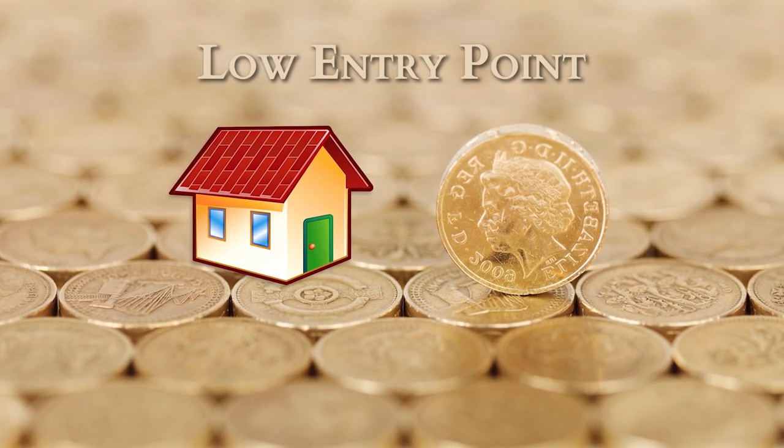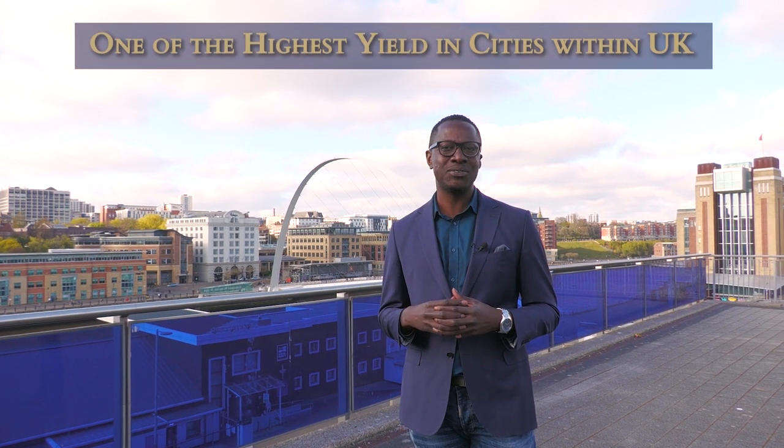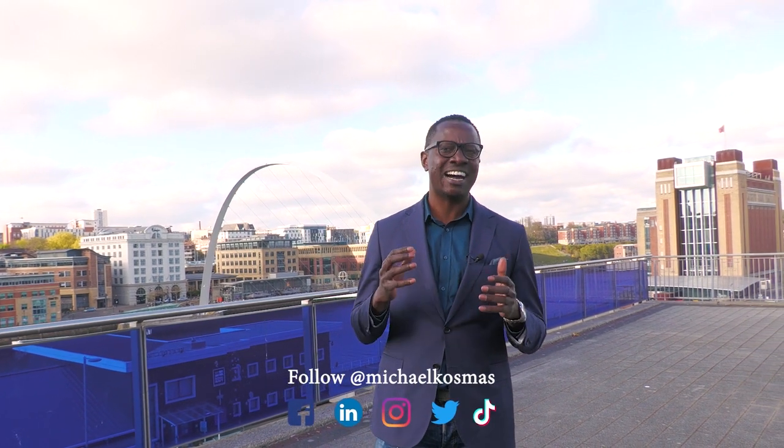Newcastle is able to offer investors a low entry point, with housing prices found from as low as £40,000 within some of the suburbs around the city. If you are looking for a bargain and a high yield investment, Newcastle is one of the best cities to invest — it only lags behind Liverpool as one of the highest yielding cities within the United Kingdom. The city is undervalued because you have properties that you cannot rebuild for the same price you're buying them for, so if you're interested in a low entry point strategy, Newcastle is certainly a city for you.